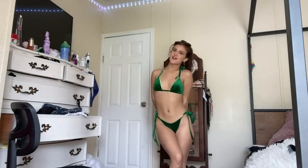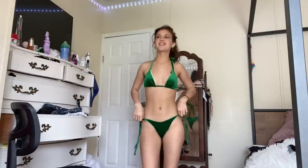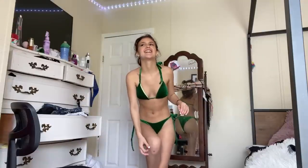Starting off strong, for the first bikini we have a green velvet bikini. I love this — don't mind that scratch on my butt, it's from my dog. If you guys know me, you know how much I love velvet bikinis, and this green is such a gorgeous color. I'm definitely going to be wearing this one this summer. It's a must-have — it's giving me very much Disney princess vibes.